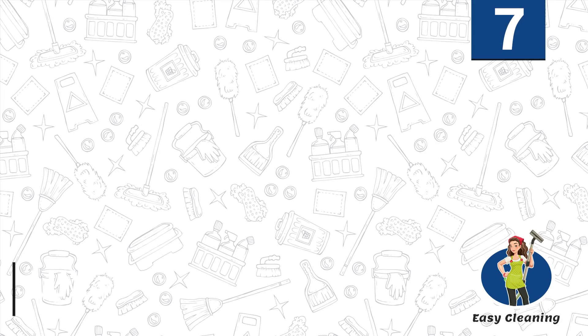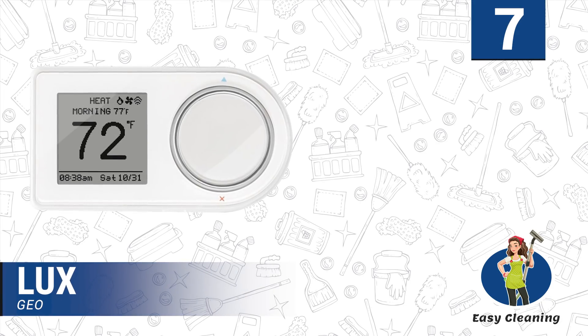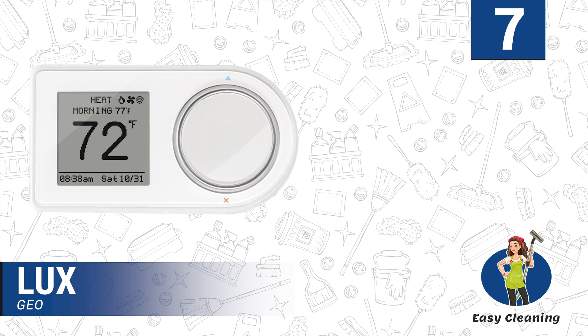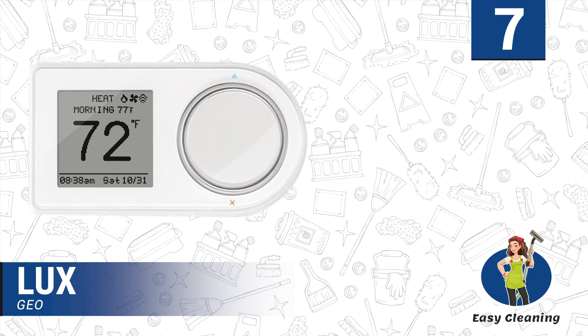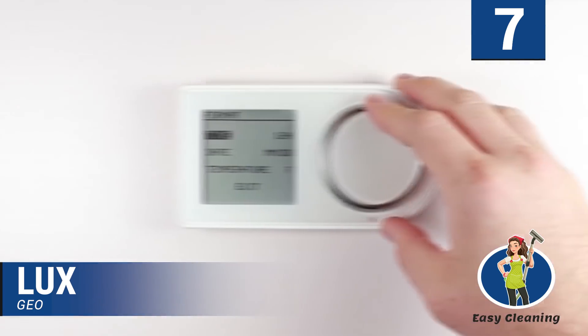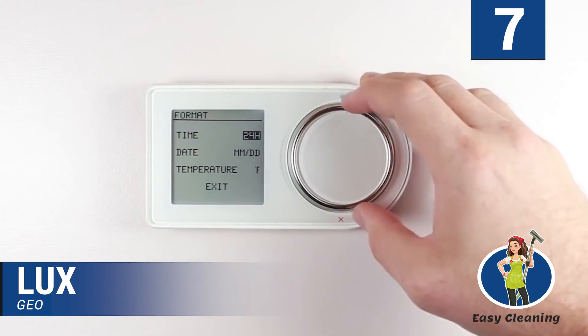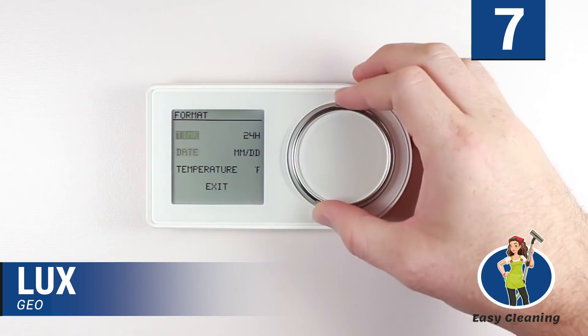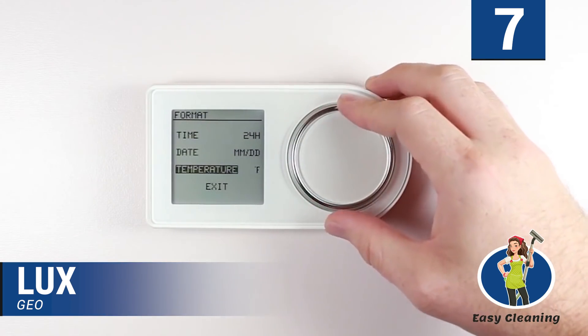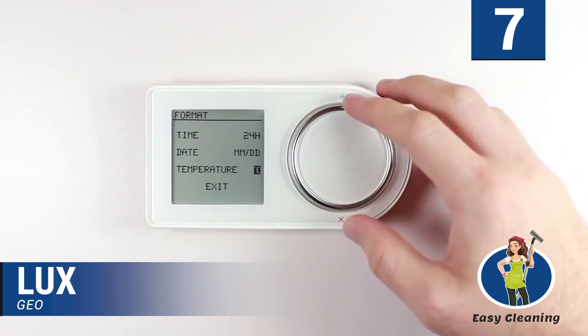Number 7: LuxGeo. The LuxGeo WH comes with a beautiful design that is guaranteed to improve the aesthetics of your home. It is easy to use and compatible with Android and Apple devices. It is an intelligent device that turns down the temperature when the house is empty, which conserves energy. The price is reasonable, so you get a smart and useful thermostat without breaking the bank.